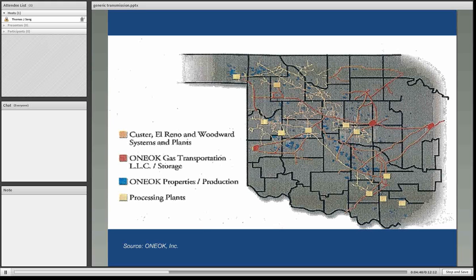This map illustrates in a generic fashion the difference between transmission lines and gathering lines. These are the assets of ONEOK. You can see the spidery yellow lines represent gathering lines, whereas the red lines represent a transmission system. The yellow squares show processing plants throughout the gathering systems, and the red squares represent underground natural gas storage facilities.